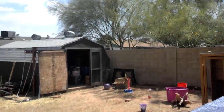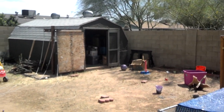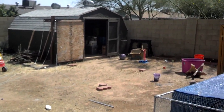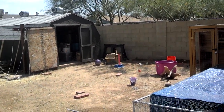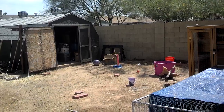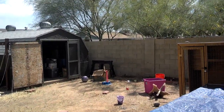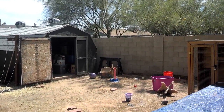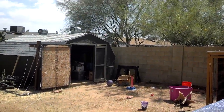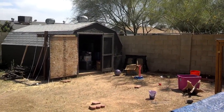I came out here to check on my chickens and I just saw the most amazing thing — a mama quail leading about eight little chicks into my shed. There she is again, peeking out at me. I think the male is on the fence checking things out, watching guard. This is pretty cool.